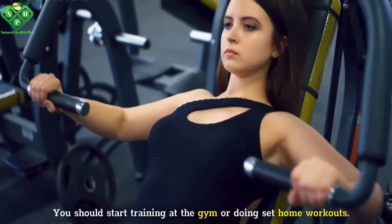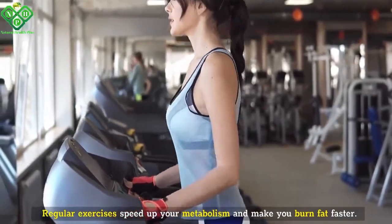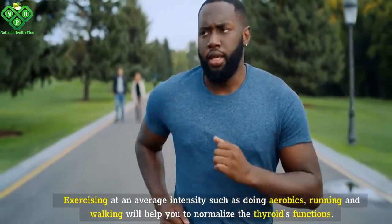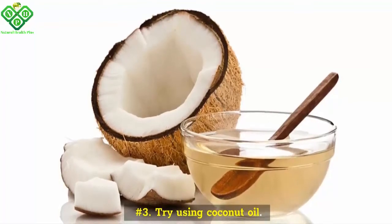Number two: you should start training at the gym or doing at-home workouts. Regular exercises speed up your metabolism and make you burn fat faster. Exercising at an average intensity, such as doing aerobics, running, and walking, will help you normalize the thyroid's functions.